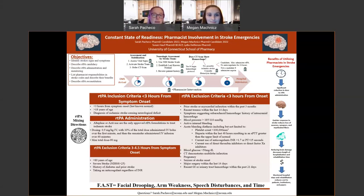A quick fun fact about TPA: it was derived from vampire bat saliva, which has significant clot-busting ability.